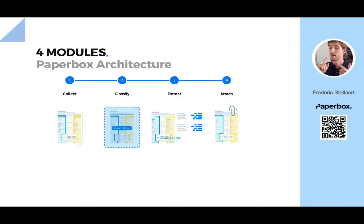It reads, classifies, extracts, and analyzes documents and emails from your inbox, and triggers the next step in your workflow instantly.